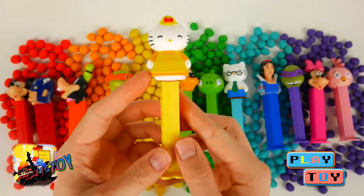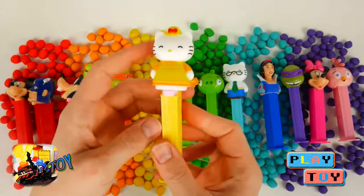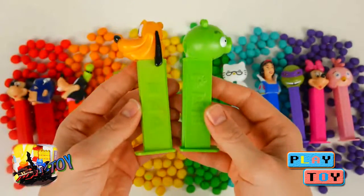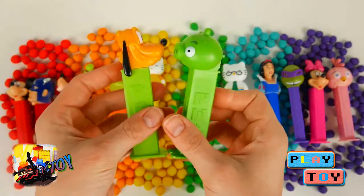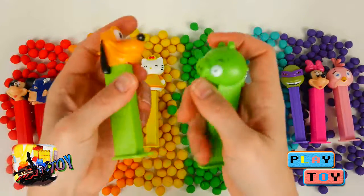Next is a yellow candy dispenser with Mama Kitty. Here we have green candy dispensers with Pluto and green piggy from Angry Birds.